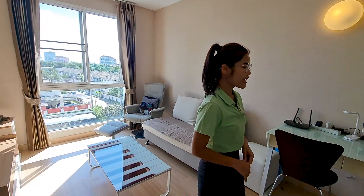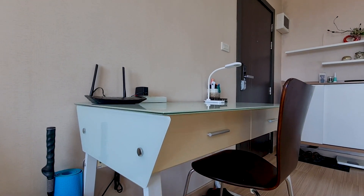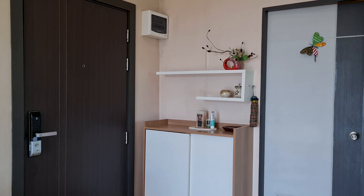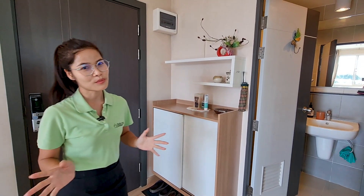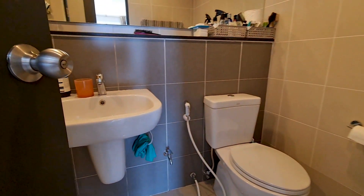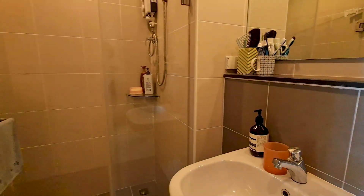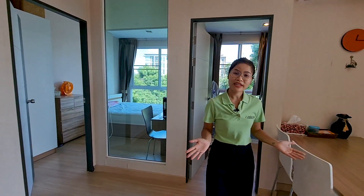Next to this is a dining and working area with a chair that is really functional. This unit also comes with a shoe cabinet to keep shoes and stuff to make the room more tidy, as well as a mobile shelf. Next to this is a modern bathroom in a gray color scheme with a separate wet and dry area — it's really nice.